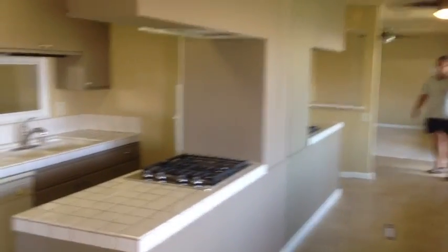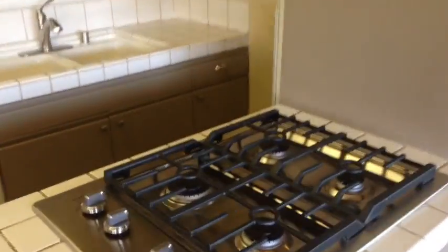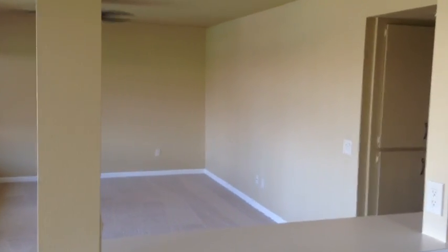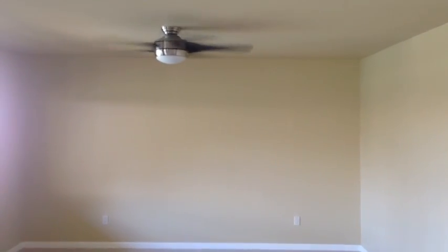As you come into the unit, you're going to see that we've just put in a brand new tile floor. It goes through the hallway and into the kitchen. We put in a brand new countertop stove, beautiful for cooking. We opened it up so you can look into the living room when you're entertaining. New carpet, new paint, brand new ceiling fans — beautiful two-bedroom, two-bath.